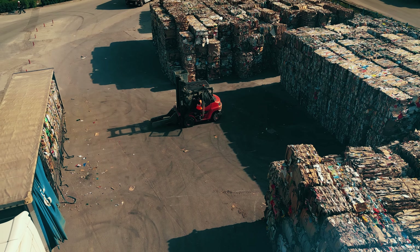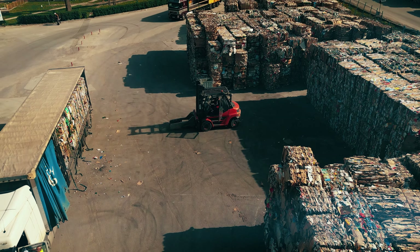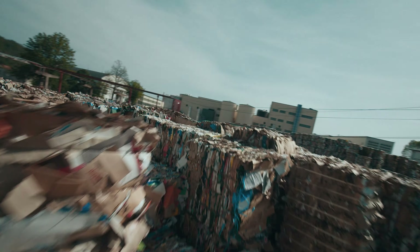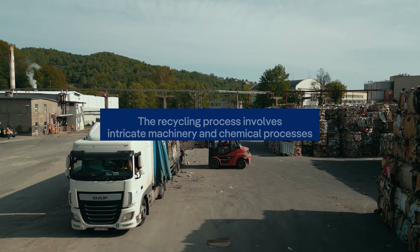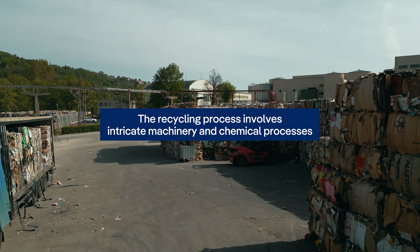DS Smith Paper Mill Facility in Czerništ, Romania is a fusion of innovation and commitment to environmental stewardship, turning recovered paper into high-quality recycled paper products.